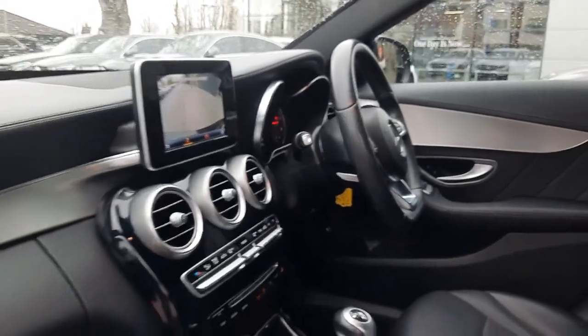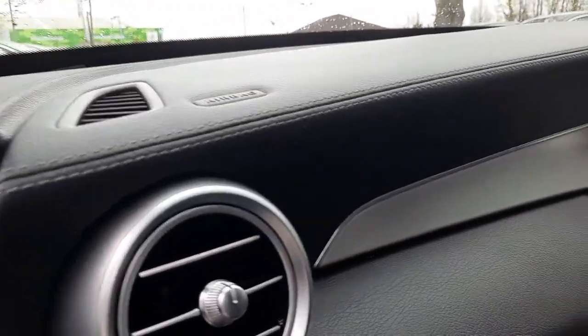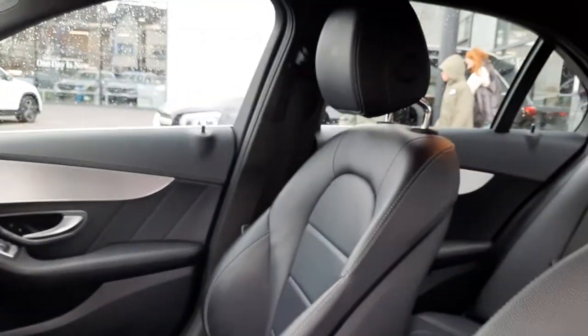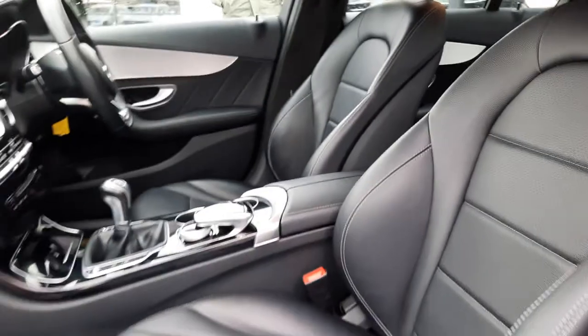Folks, inside this vehicle is finished with a leather-bound dash, chrome trim, and it's also finished with black leather interior.